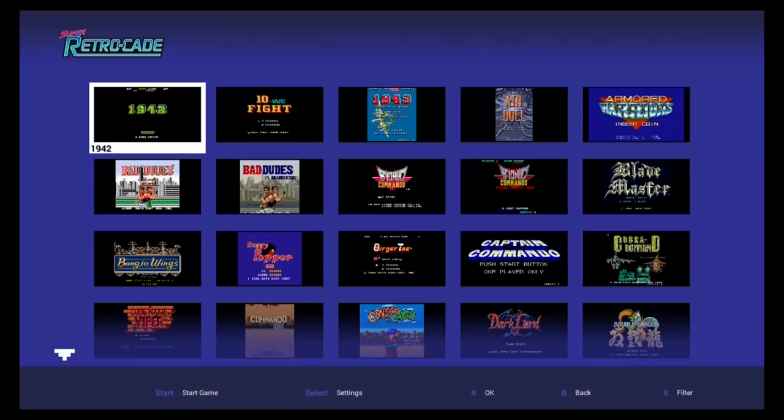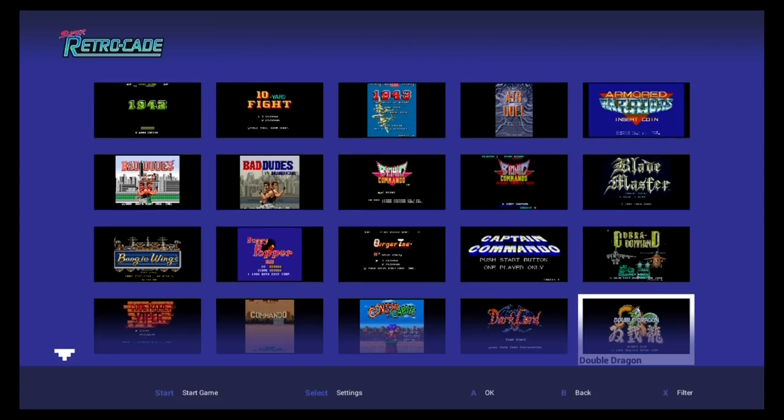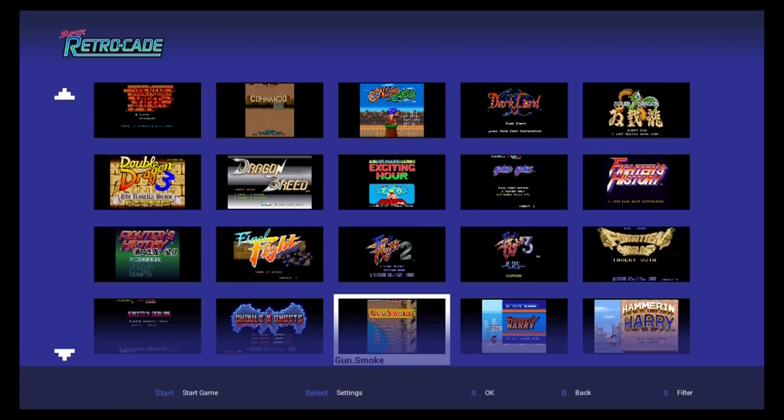Retrobit is a really cool company that does lots of retro products in the modern era. Recently they released the Super Retrocade, which I reviewed on this channel and I really liked it. The emulation on it was good, it has various screen options, it's a plug-and-play system that has arcade games, NES games, Super NES games, and even the controllers were pretty decent on it.